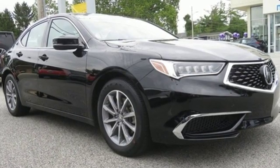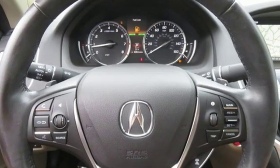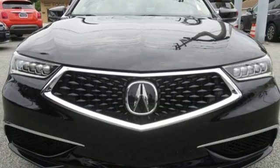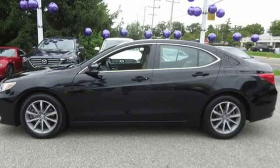Road and Track explains the TLX's suspension is a high point. It rides extraordinarily well, with perfectly controlled body motions and isolated impacts, and it remains mercifully out of its bump stops on all but the worst bumps.